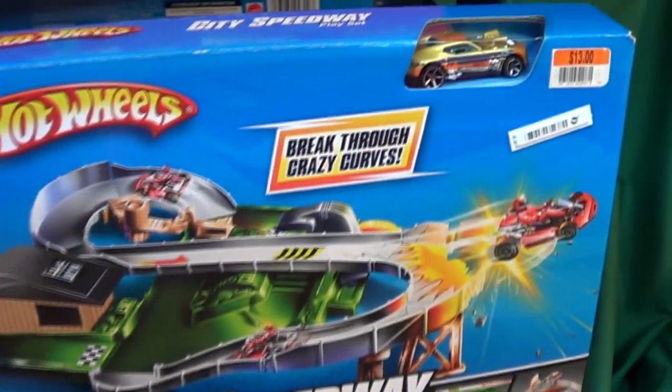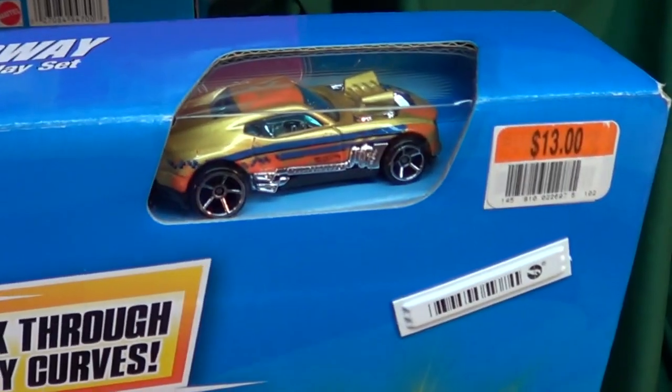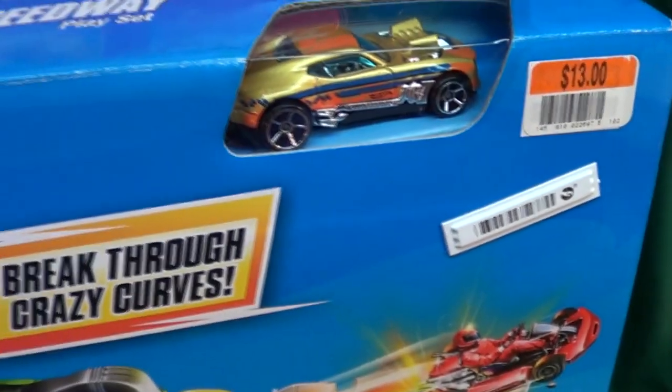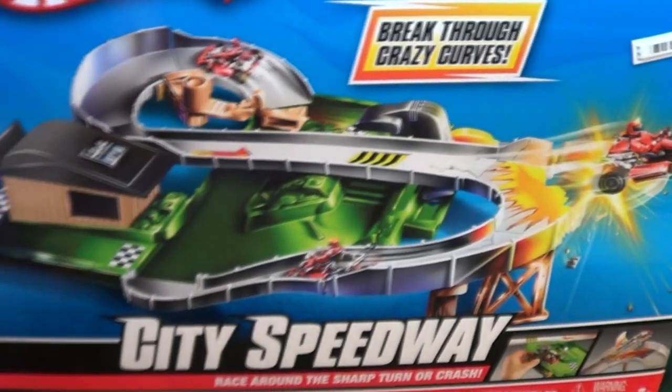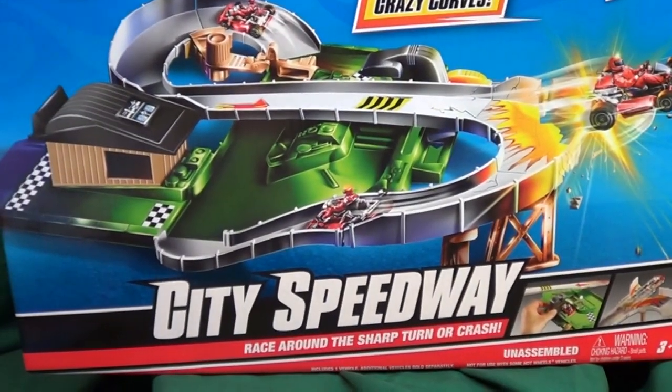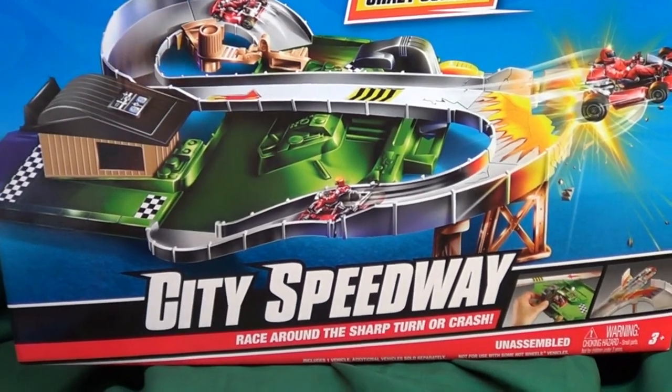They included this guy here — he's a track car, so he'll probably work fine because he's kind of small. City Speedway, you've seen the price: $13 at Big Lots. Kind of a fun little set — I'll review it later, I've got other things to do first.